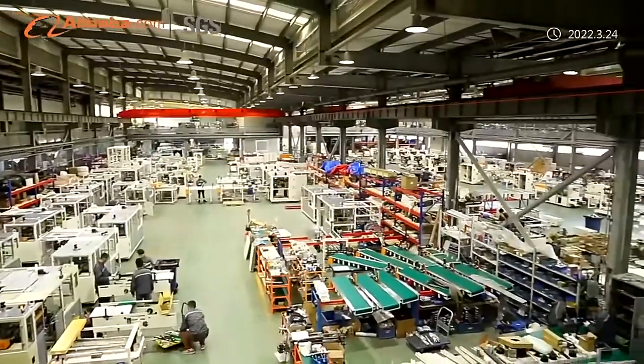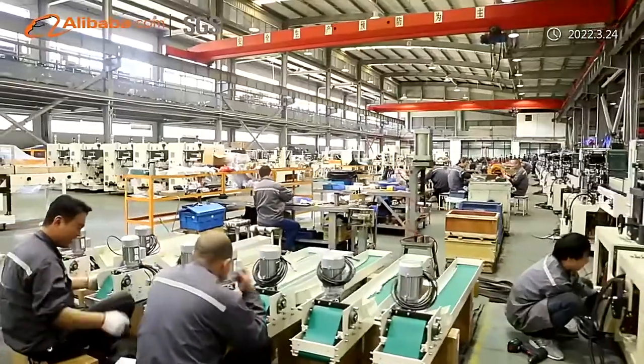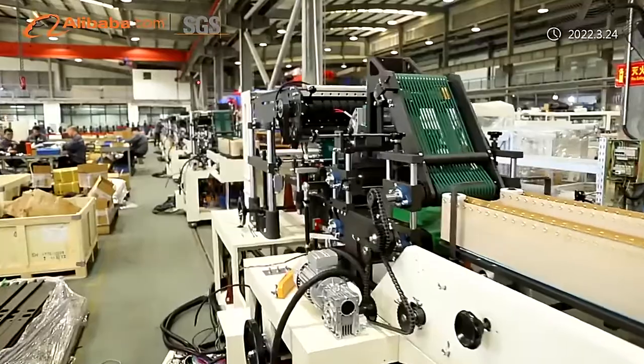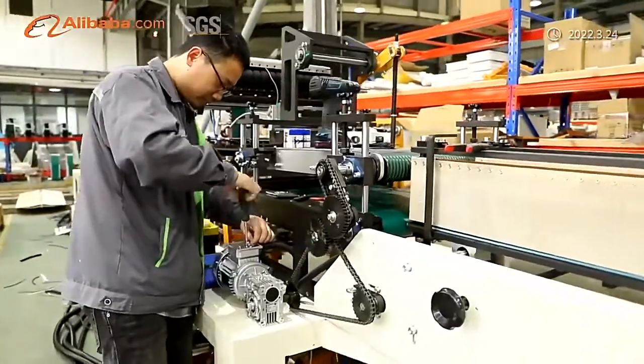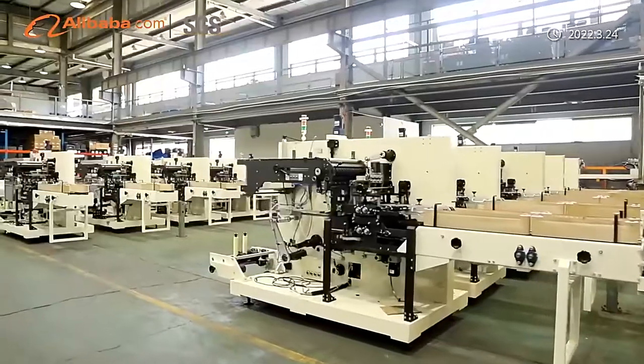Innovation: SunTrue boasts more than 125 technicians and has signed an agreement with a famous local university about talent input. This is to guarantee continuous innovation and strong technical support. Up till now, we have more than thousands of patents to make sure our machines are leading ahead in the industry.